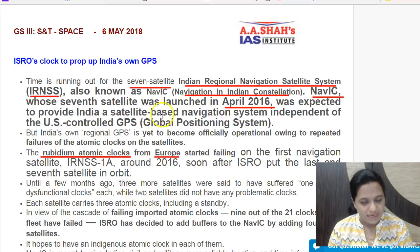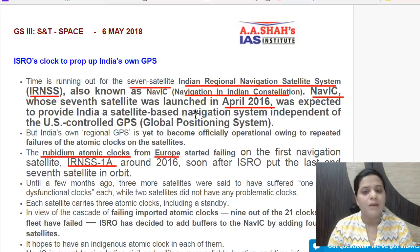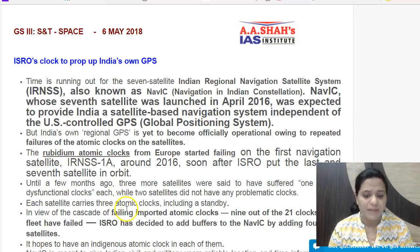Presently, all seven satellites have been launched, but IRNSS-1A had its Rubidium atomic clocks fail first. Soon after, many more clocks have failed, threatening to make our navigation satellite system unusable. That is why ISRO has decided to develop its own atomic clocks. ISRO's Space Application Center is currently developing these Rubidium clocks.